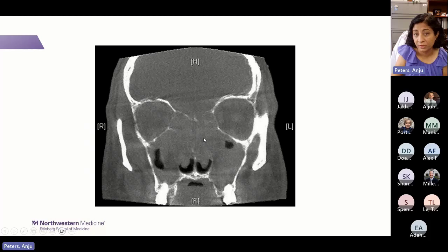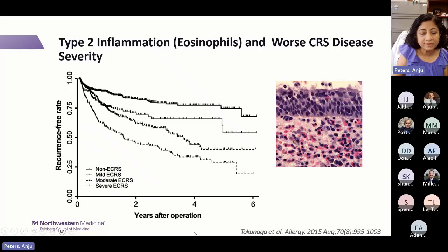Type 2 inflammation is associated with worse disease — similar to what we think in severe asthma. The JASREC study from Japan looked at patients who underwent sinus surgery. The y-axis shows recurrence-free rate; the x-axis shows years after operation. More eosinophilic chronic rhinosinusitis — represented by the dotted line — had lower recurrence-free rates compared to non-eosinophilic CRS, showing that eosinophilic type 2 inflammation in pathology is associated with earlier disease recurrence.